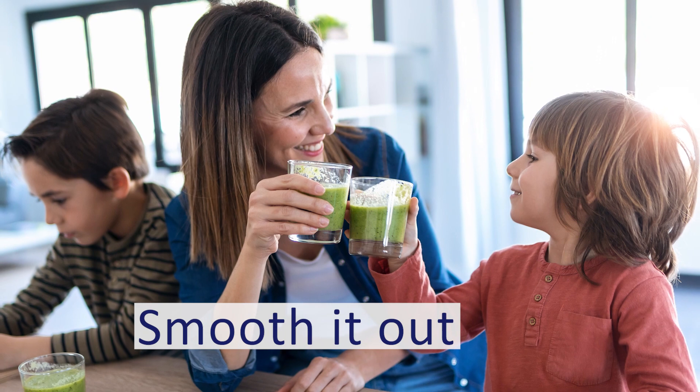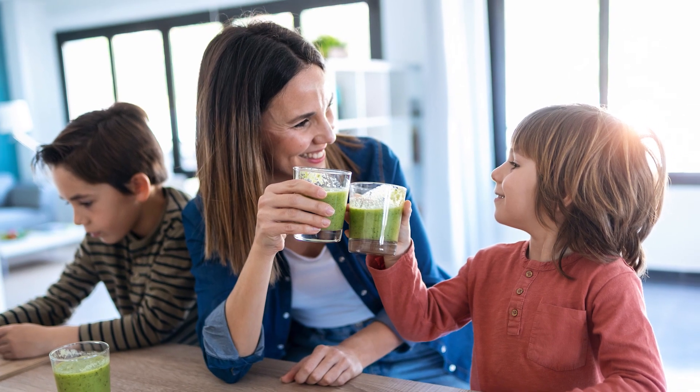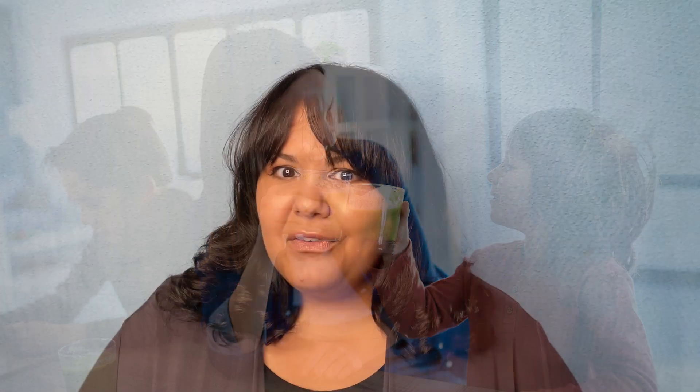Smooth it out. Spinach, beets, and carrots can be added to smoothies. Try adding a frozen banana for a shake-like texture that masks the vegetable flavor.